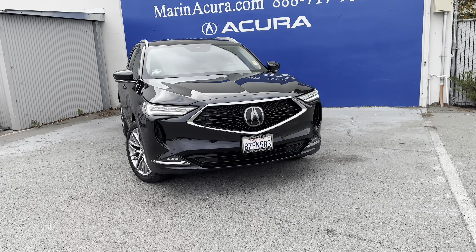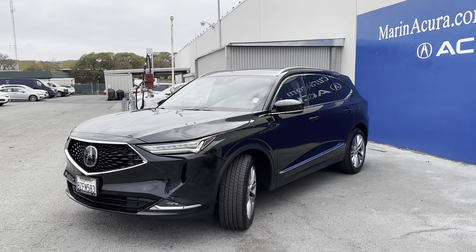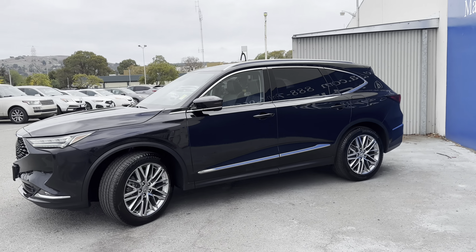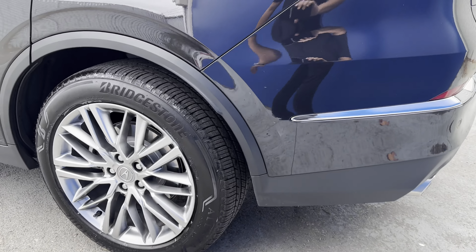Daniel, your Monaco product specialist here, sharing with you our 2022 Acura MDX. This is the fourth generation of the best-selling three-row luxury crossover of all time. You have signature dual LED headlights with fog lights and automatic high beams.